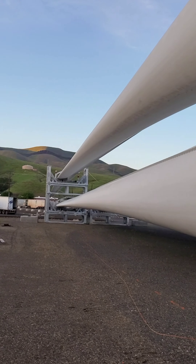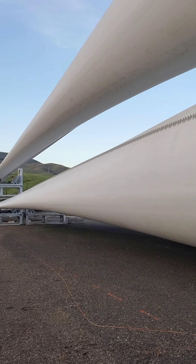Windmill blades. Saving the environment 24,000 kilograms at a time.